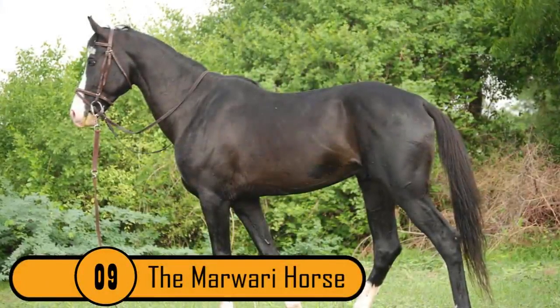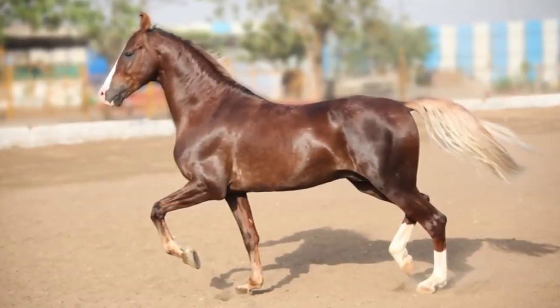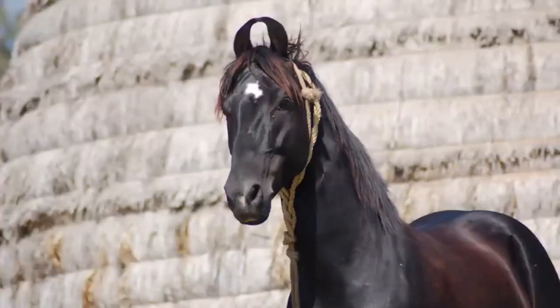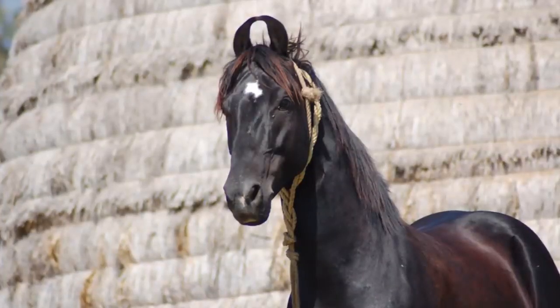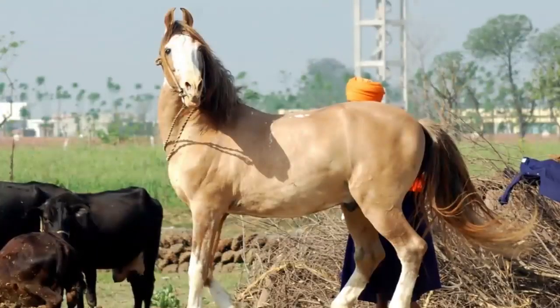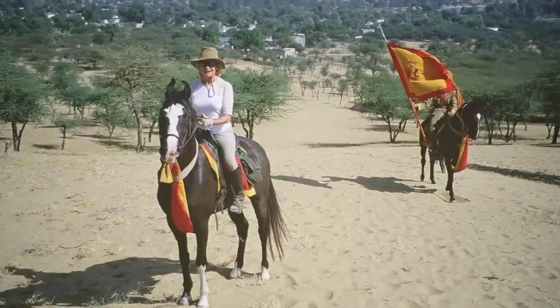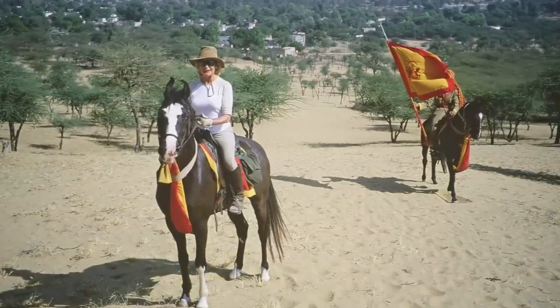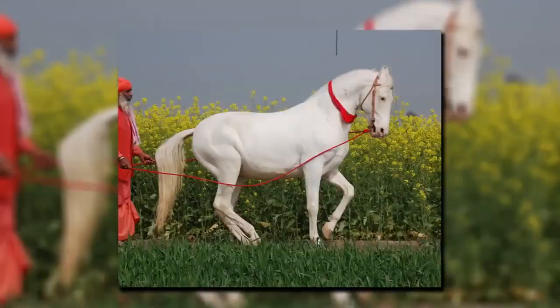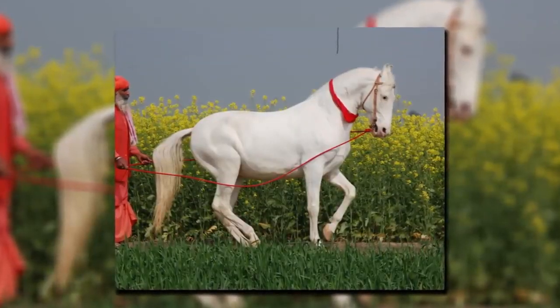The Marwari Horse. This is a very rare breed that comes from India in the Marwar region. This horse looks like your average horse until you get to his ears. It has very long ears that curve inward — there are no other horses with ears similar to the Marwari Horse's ears. It's a very strong breed, great at farm work, riding, and packing. If there are other breeds of horses on the farm, chances are the Marwari Horse gets teased the most.